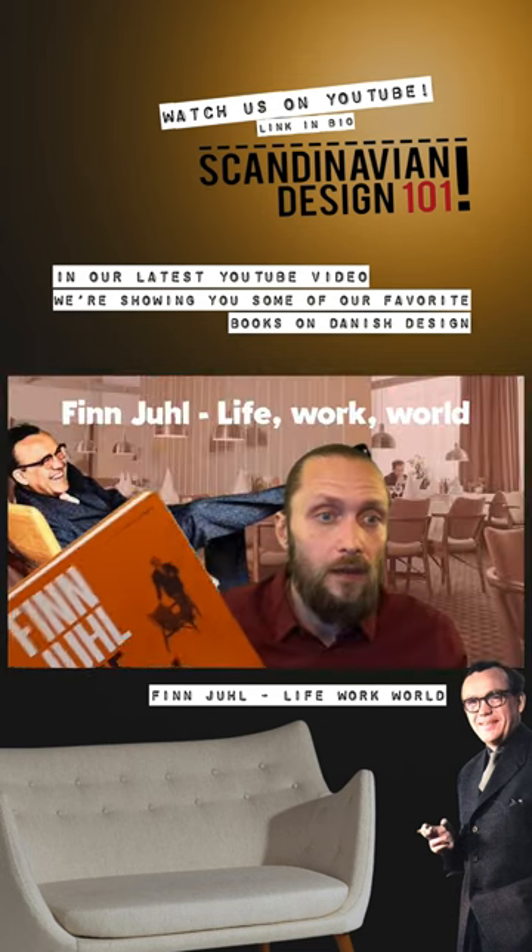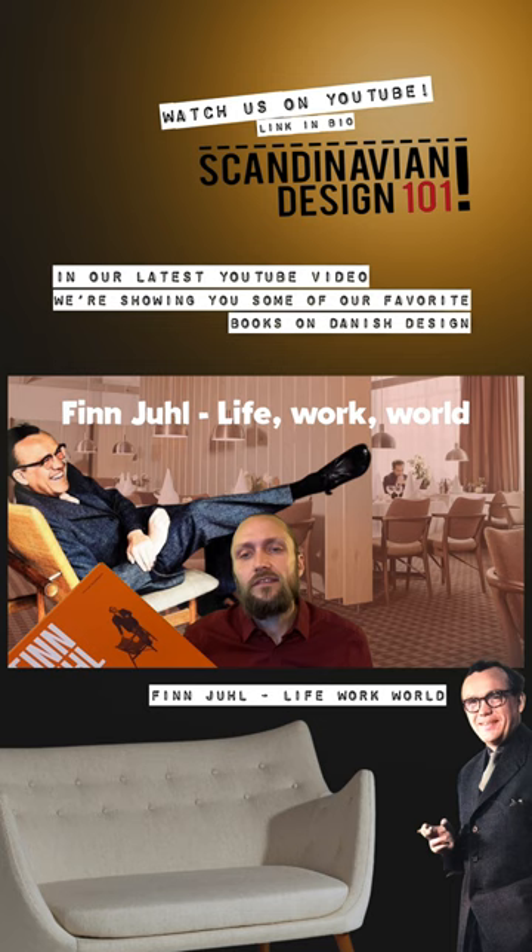Here you can read about the person, Finn Hjul, learn about his long career as an architect, and also see a lot of rare old pictures and sketches.